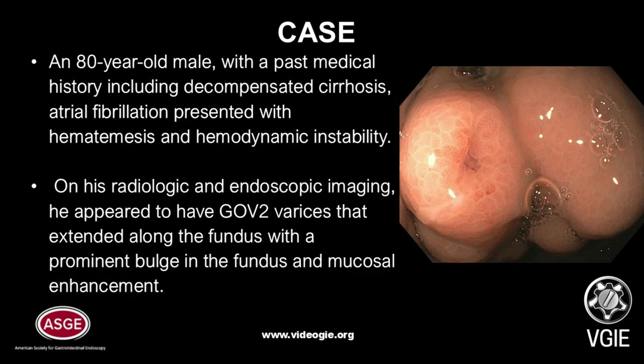We present a case of an 80-year-old male with a past medical history including cirrhosis, complicated by esophageal and gastric varices, who presented with a hemodynamically compromising upper GI bleed and hematemesis. On radiologic and endoscopic findings, he appeared to have GOV-2 varices extending along the fundus of the stomach with a prominent bulge and grape-like cluster. These varices appeared to be both large and ulcerated with the presence of fibrin plugs known as nipple sign.